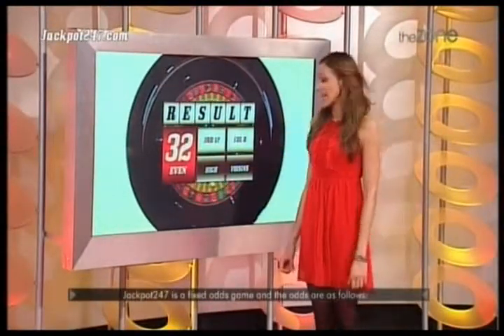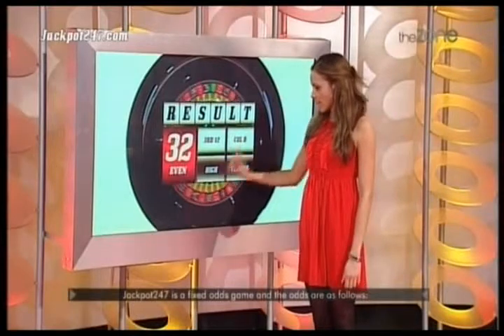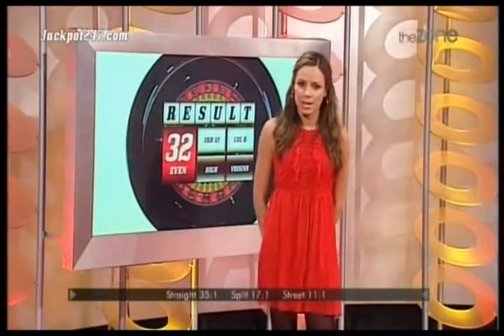Result: 32. It's red and even. And in the fours. Good luck. Let's start again.